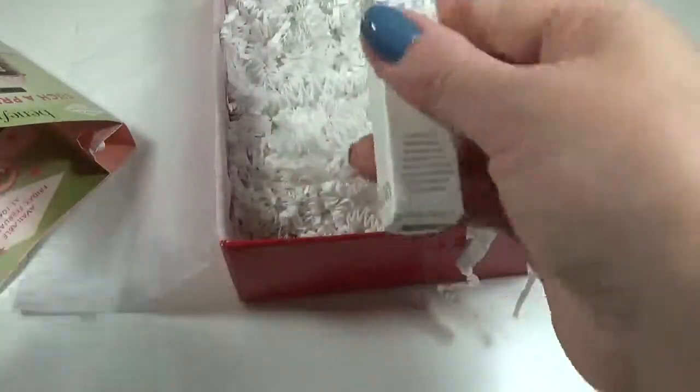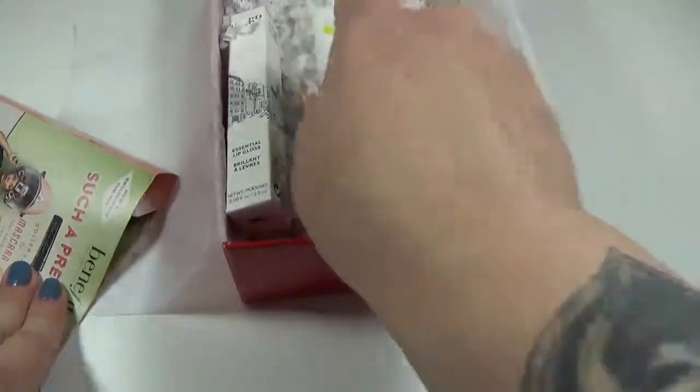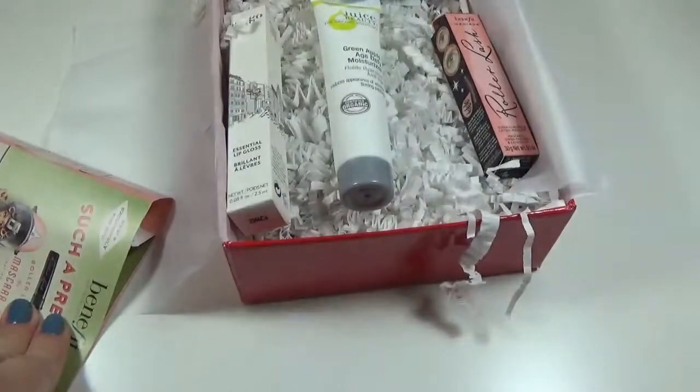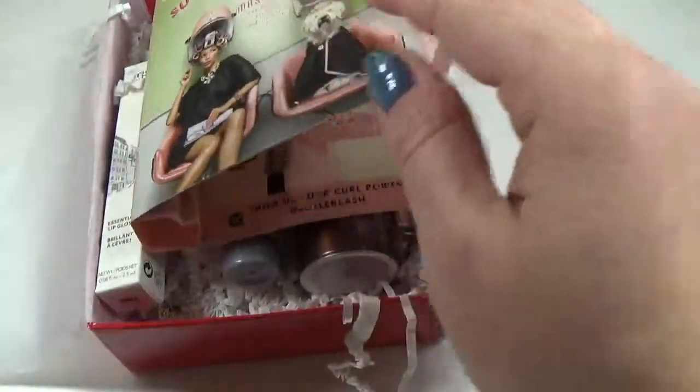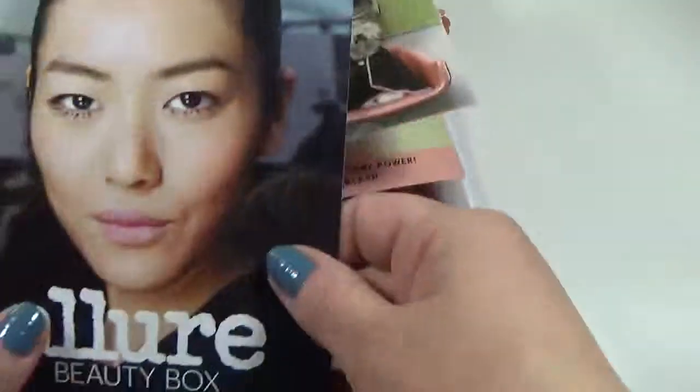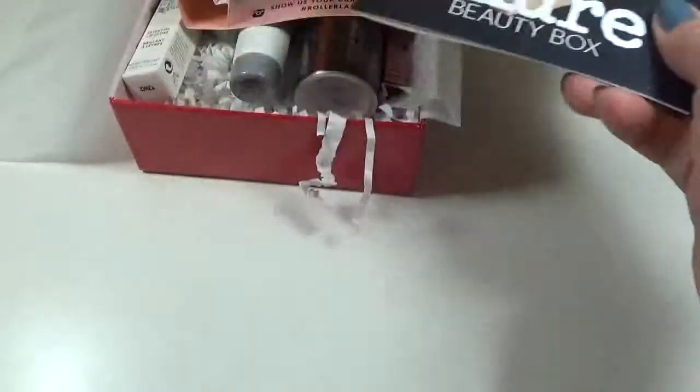This box is $14.99 including shipping and you get a pretty good amount of things in it, pretty good sizes. I've even gotten full lipsticks in here before. I like this one! I'll leave the link below if you guys want to sign up or check it out. Thanks for watching and I'll see you next time — bye!